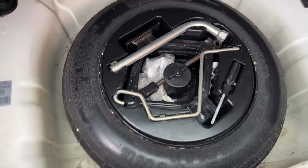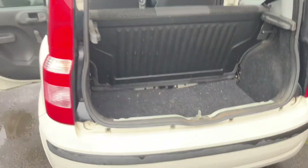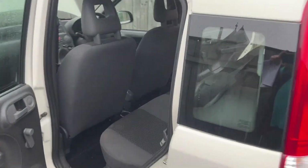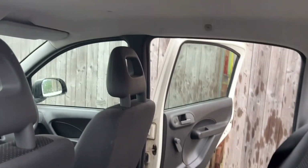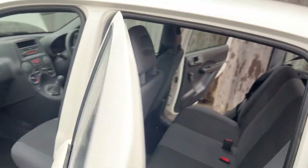Spare wheel and tools are present. The car's in good condition inside but it does require a valet. However, I stress there are no funny smells — no horrible smells of animals or cigarettes or anything — because the last owner was a non-smoker. They just weren't very good at cleaning the car out.